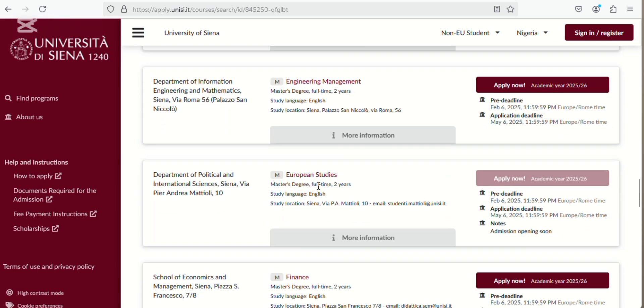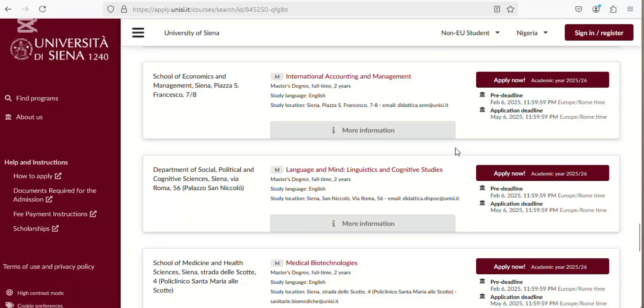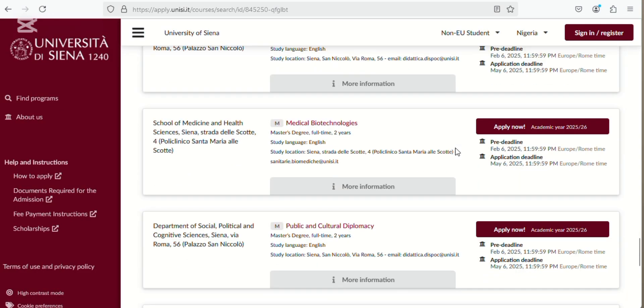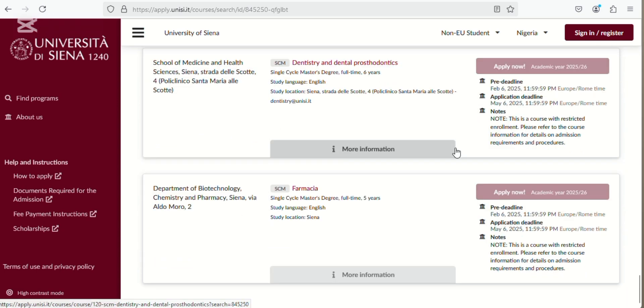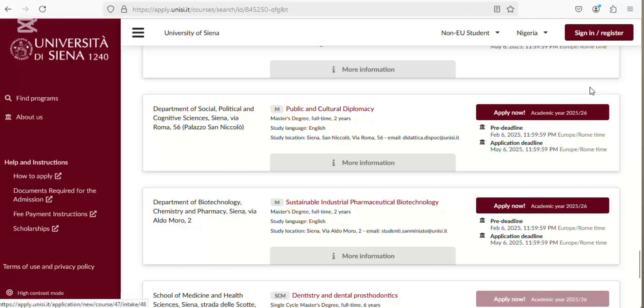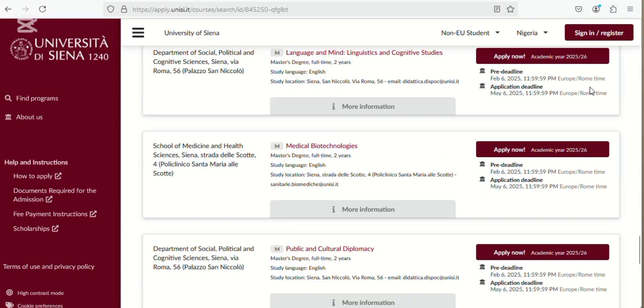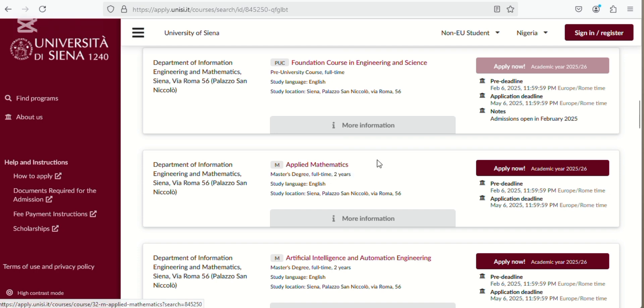Even this master's degree program is not open. The ones marked with the indicator are open. These are all the programs available in English language at this university. Even the single degree programs are not open as well. These are all the programs currently open, so we're going to pick Applied Mathematics as an example to see the application pathway.